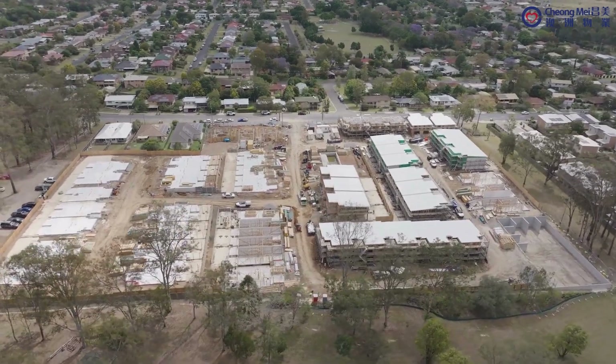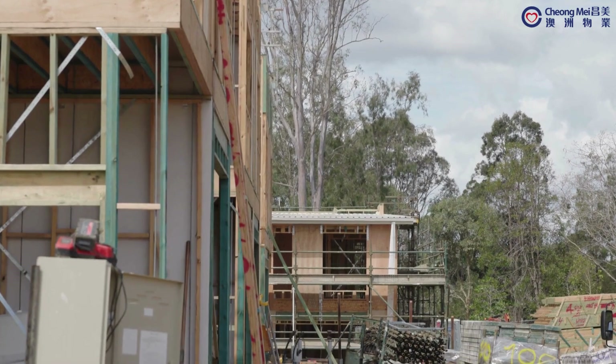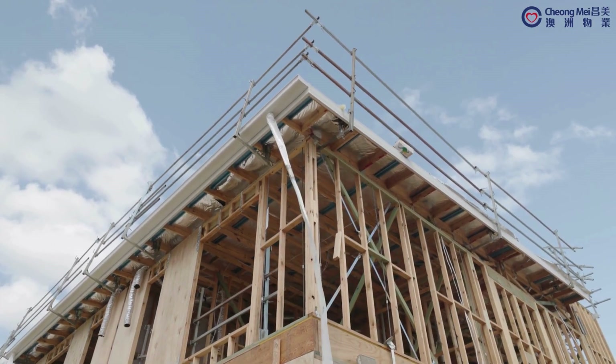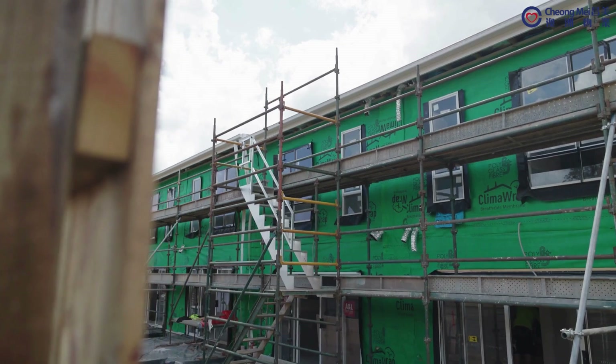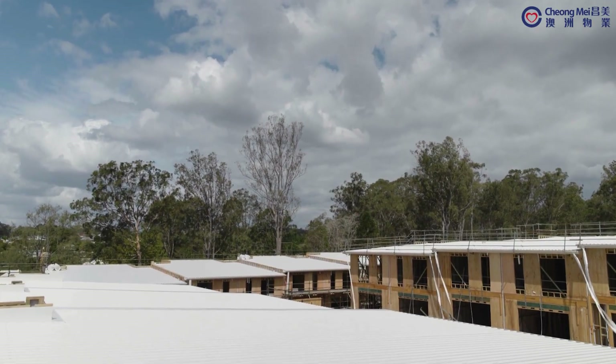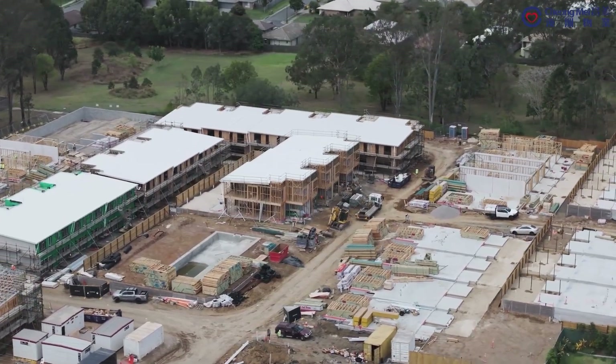Pre-fabricated timber framing, including walls, flooring and trusses, has been finished for terraces 1 to 16 and terraces 23 to 50. Ground-up scaffolding is now complete for these terraces, and roofing has been successfully installed for terraces 1 to 6 and terraces 23 to 44.